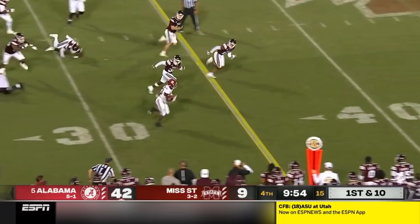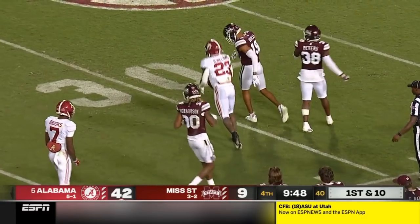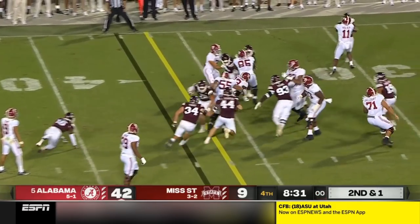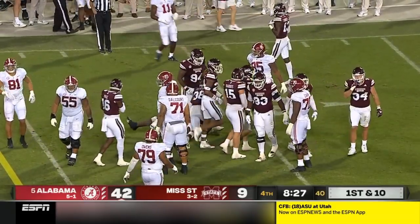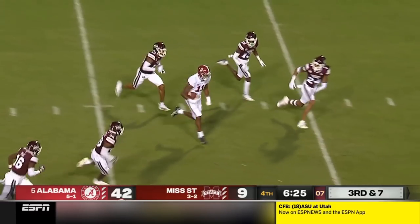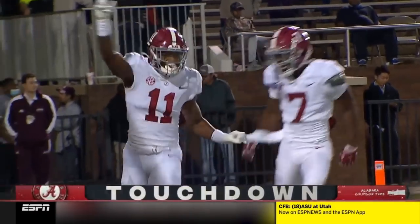Williams off right tackle — a whole lot of green in front of him — and then Roy Dell Williams just absolutely blasts Richardson. Williams dodges that one would-be tackler — another first down for Bama. And here is Bryce Young hooking it up with Holden and into the end zone — and you've got a half a hundred up with the Tide.